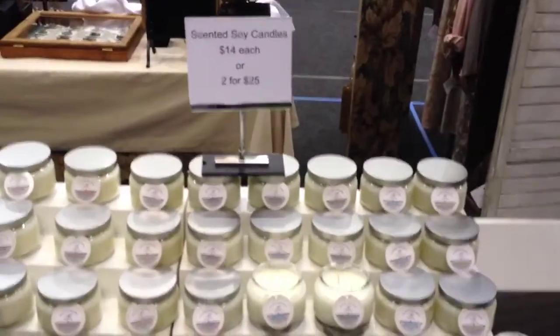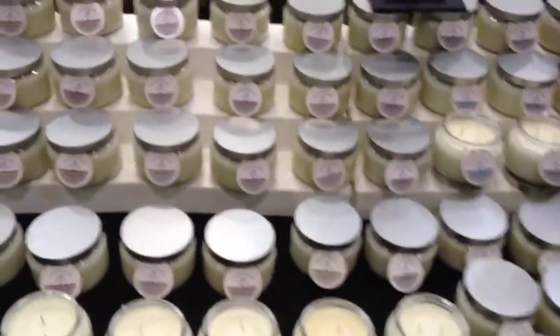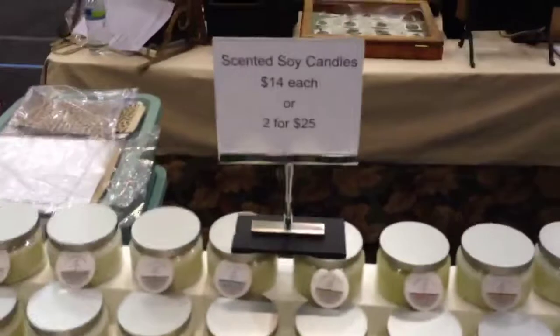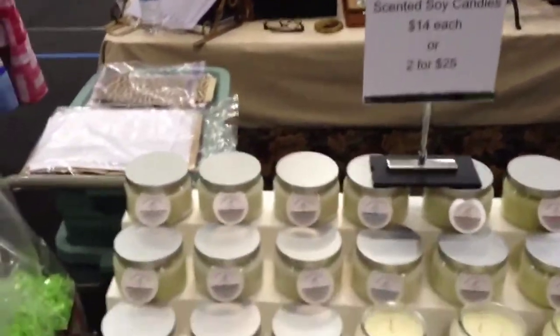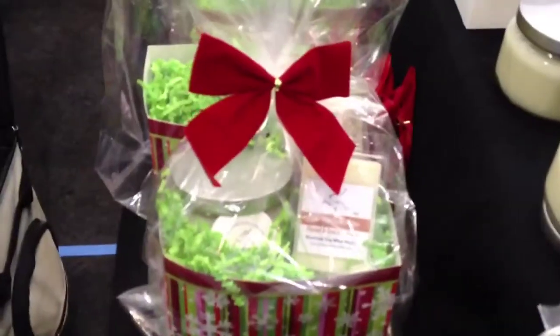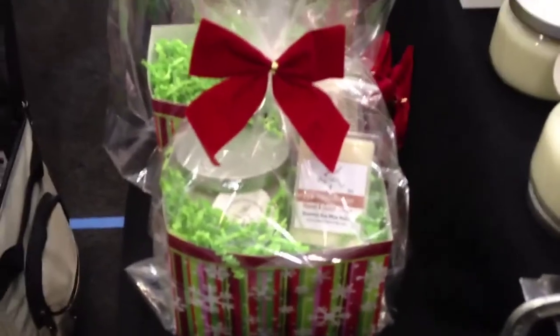Here we have candles. These were our fresher scents; in the middle here was our fall scents, and on the end was more of our Christmas candles. And here are some of our Christmas candle baskets that we had.